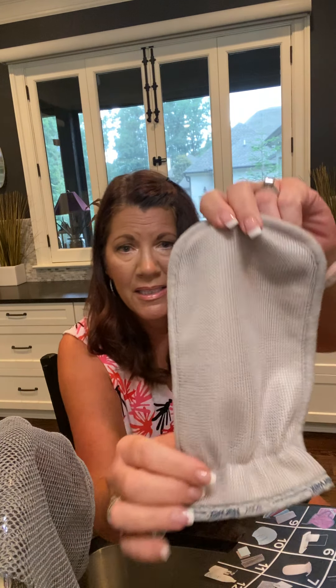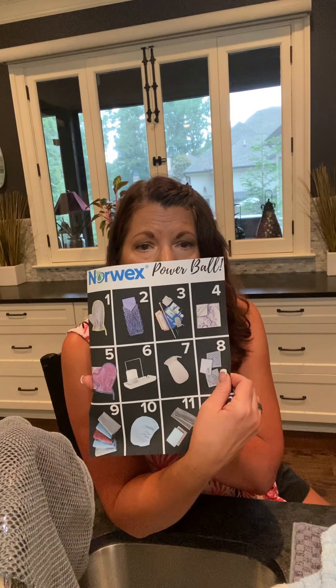Number seven: the body scrub mitt. One side is the body cloth, the other is a soft scrubby side. Put it on your hand in the shower and wash your body; flip it over to exfoliate rough spots on elbows or knees. It contains back lock — this is all you need to wash yourself in the shower. For shaving, put it on your left hand, slide up your legs to lift the hair, and follow through with the razor — no shaving gel, just water.